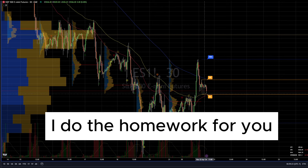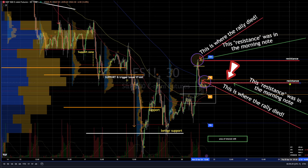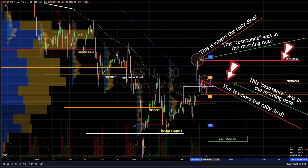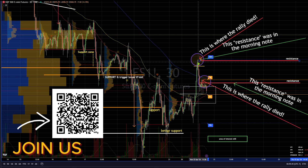This is the price action as it unfolded after the fact, and let me show you the lines that were there before. We had one resistance line and a second, and you can see how pivotal they were. The rally died on that day into the second, and the rally also got hung up on the lower one. We had two line items there, and this wasn't a fluke.